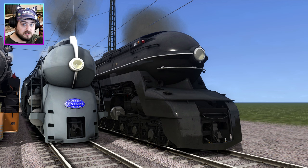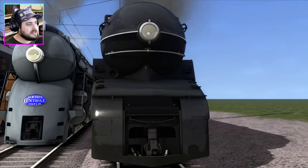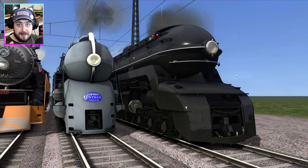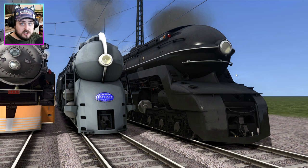Some of you might be familiar with this engine — the Pennsylvania Railroad PRR S1. I'm just going to call it the S1 because it shortens the name and makes it easy to remember. The person who made this engine is the same person who made the New York Central Hudson. And if you guys want to download these engines, amazingly the S1 and the New York Hudson are actually free. I'll leave a link to the website in the description below.